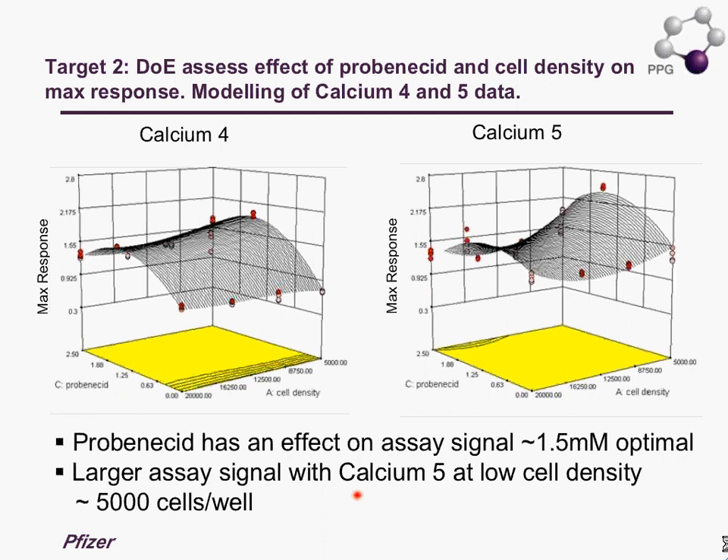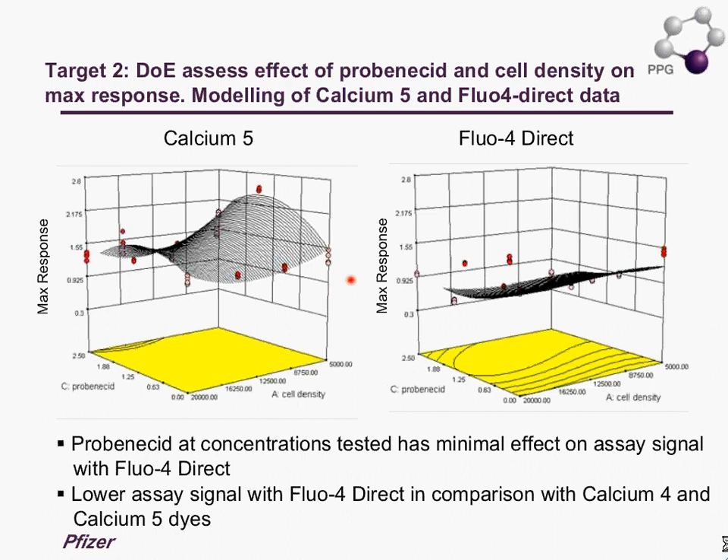Having run the DOE to establish key assay conditions and cell numbers, we then went on to a comparison of the Calcium 5 and the Fluo-4 Direct dyes. For this target, the Fluo-4 Direct had minimal impact on assay signal at the various concentrations tested, and furthermore we get a lower assay signal with the Fluo-4 Direct dye compared to Calcium 4 and Calcium 5.